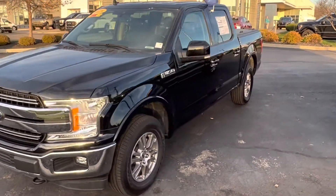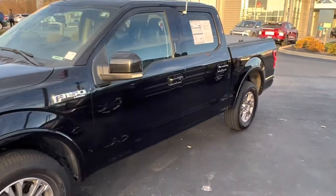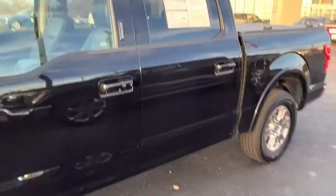This is Steve Engel with Bill Estes Ford. This is the 2019 Ford F-150 Lariat.